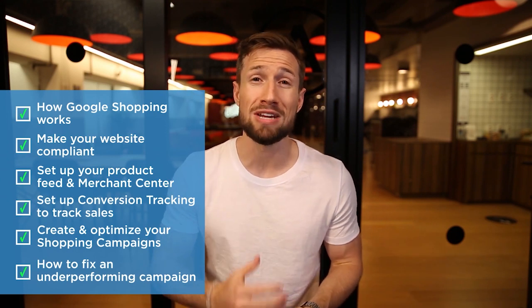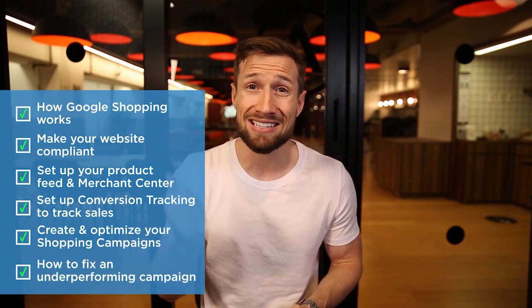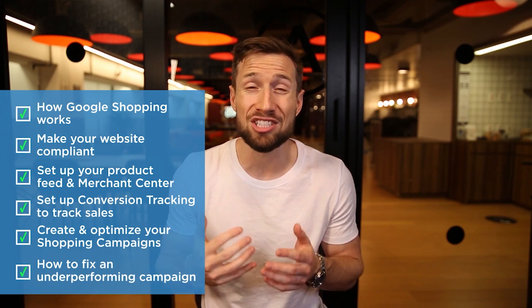We even give you a checklist and schedule for when and how to optimize your account. And to top it off, if your campaigns still aren't making money, we have a full section on troubleshooting your Google Shopping campaigns — you'll learn exactly what to do if you're not getting clicks, not getting sales, or if your campaigns are just not profitable.